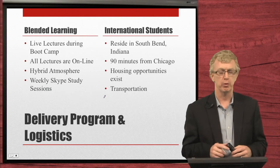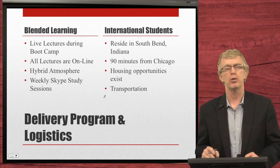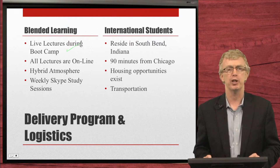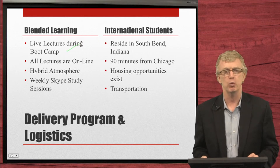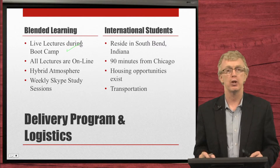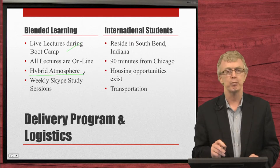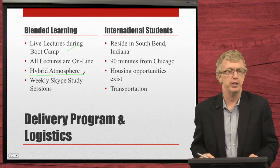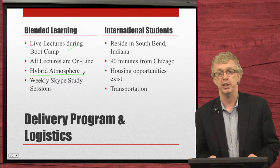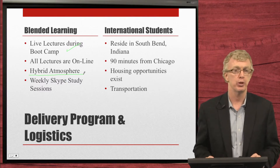Our delivery program is very unique. It's called a blended learning environment, which blends online learning with live instruction. We have live lectures during boot camp where all faculty are engaged with students, plus online lectures they can watch as many times as they want — in the morning, at night, on weekends. This reinforces the educational process.